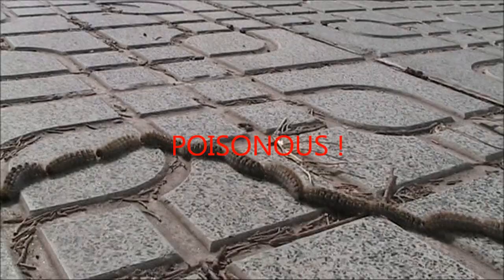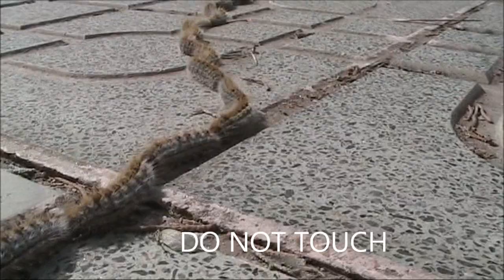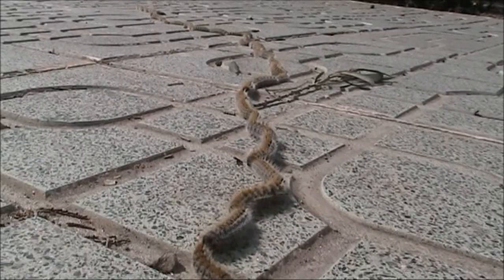I've noticed this in past years but I've never really studied them as I have done this year. They came to my notice as I saw the nests in the pine tree and so I was aware that very soon they would be falling to the ground. I've taken this opportunity of making this short video to warn people about them.